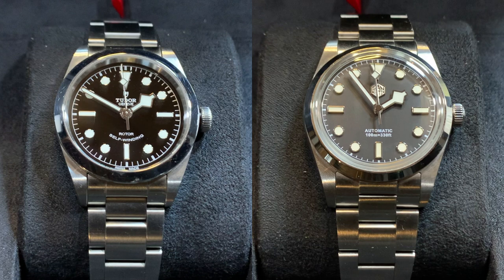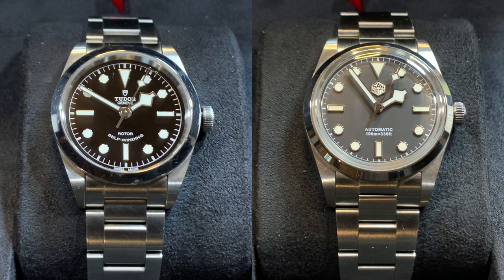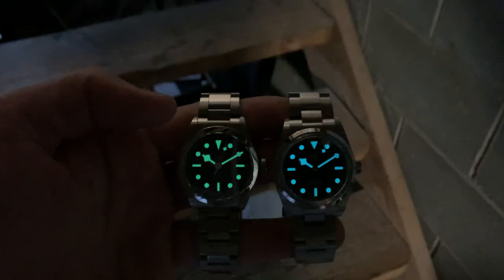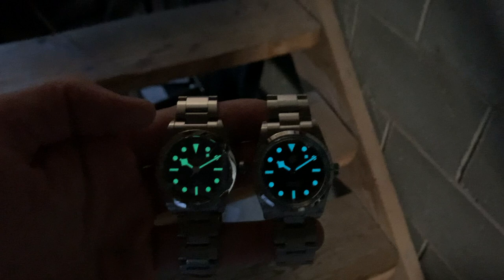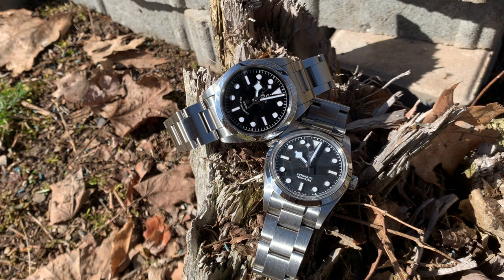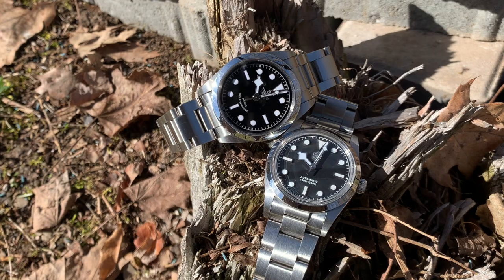I know the newer San Martin versions do have the 19mm lug width, so they're getting a little closer to being almost a clone of the Tudor. But as it stands, if you love the look of the Tudor Black Bay 36, you're really only going to get it in the Tudor Black Bay 36. Thank you so much for watching — a subscription really helps the channel. Do check out some other San Martins with the enamel-looking dial in green and other colorways — I'll leave some links below. Thanks again, see you later.